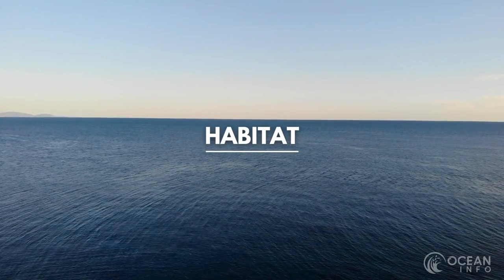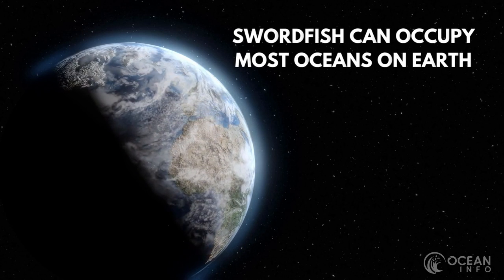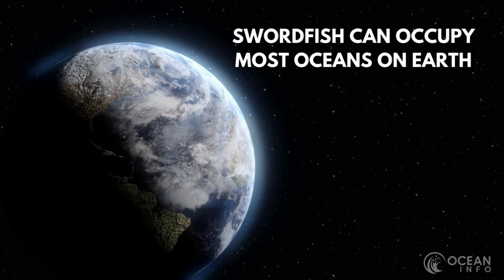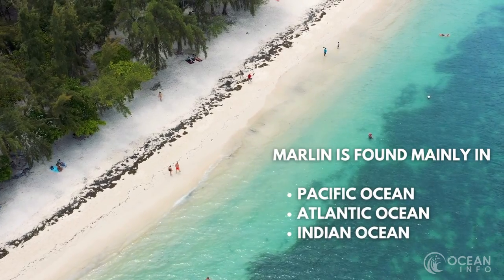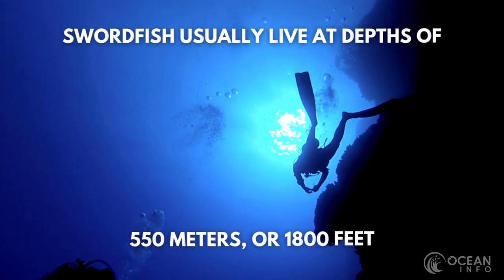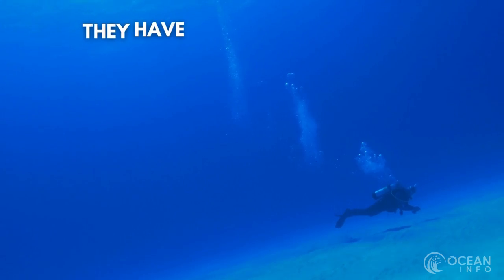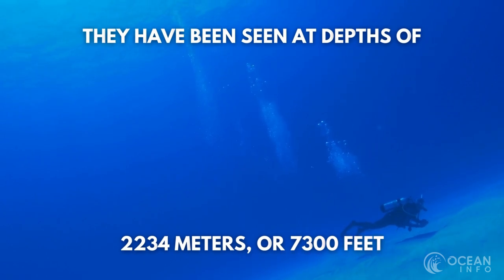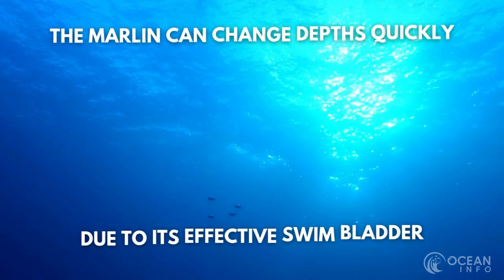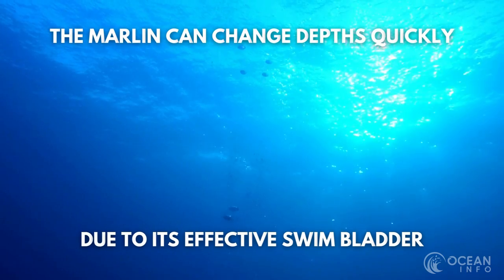Swordfish are migratory in nature, meaning they occupy different areas of the ocean throughout their lives, making their habitat ever-changing. The marlin, however, is found mainly in the Pacific, Atlantic and Indian Oceans. The swordfish can dive to insane depths — despite normally living around 550 metres or 1,800 feet, they have been recorded as deep as 2,234 metres or 7,300 feet. The marlin also operates in deep waters, but has a special ability to quickly change depths due to its effective swim bladder.